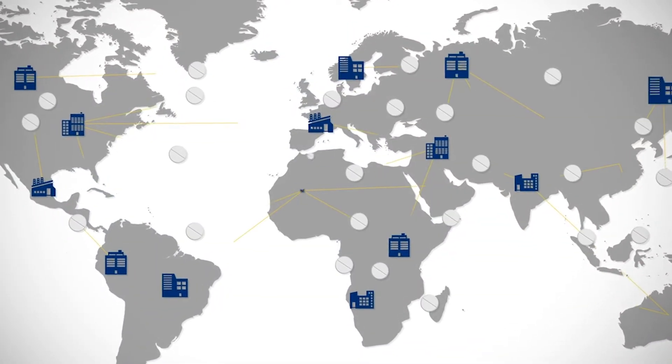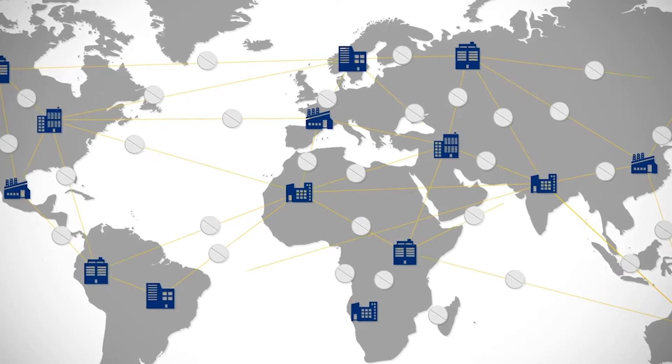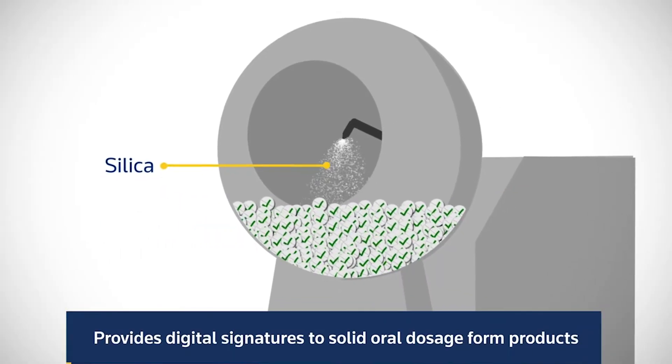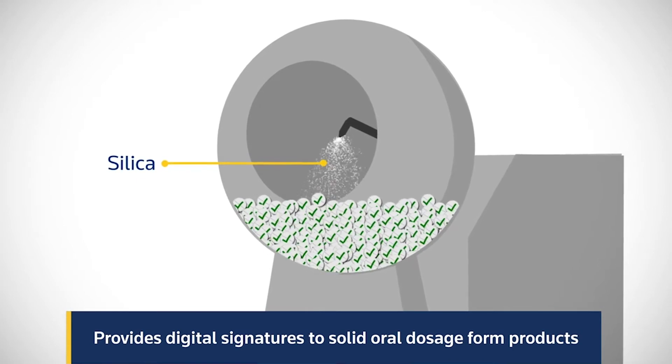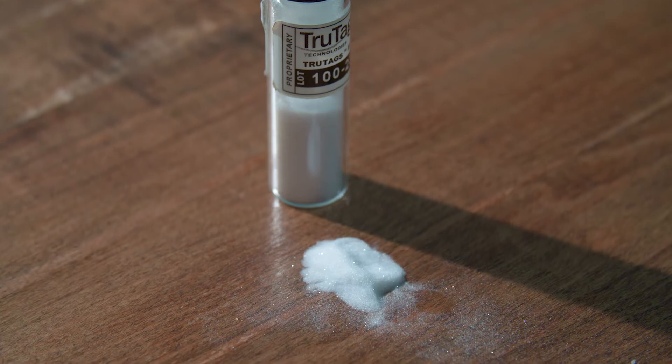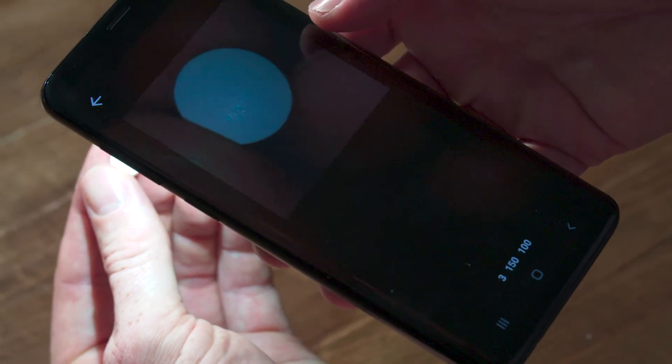Medicines are made smart by providing them with a digital identity. The TrueTag solution involves the addition of edible microparticles, or TrueTags, to the surface of medicines. These particles are invisible to the eye, but can be detected by common mobile phones.